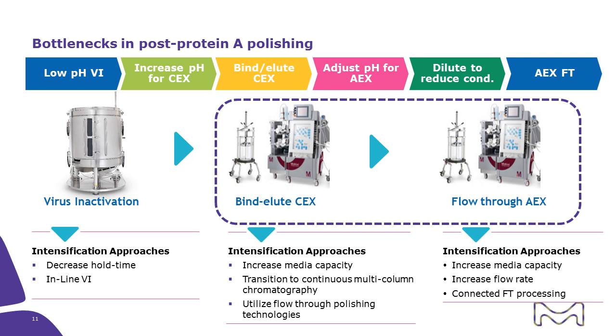After protein A capture, the process typically includes viral inactivation followed by polishing with a bind-elute cation exchange step and a flow-through anion exchange. The same methodologies applied to the capture step through this Horizon 2020 collaboration can also be applied to downstream polishing — for example, moving the cation exchange into a completely flow-through step or potentially multi-column operation for cation exchange in particular.